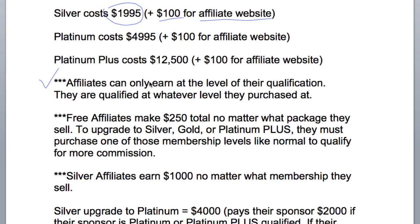Affiliates can only earn at the level of their qualification — they are qualified at whatever level they purchased at. So the free affiliate makes $250 per sale no matter what they sell. A Silver is qualified to make $1,000 no matter what level they sell: if they sell a Silver, Platinum, or Platinum Plus, they make $1,000. Likewise, with Platinum and Platinum Plus, there are different levels of commission, and affiliates can only earn at the level of their qualification based on their purchase.